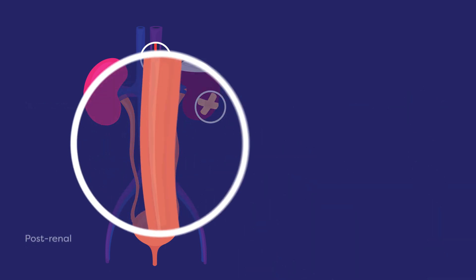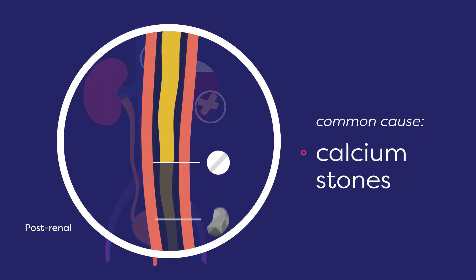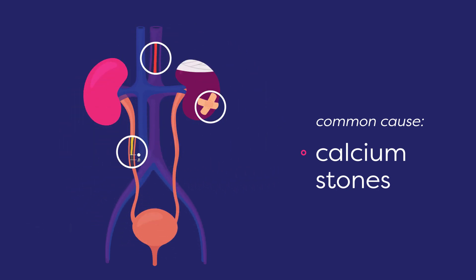Some drugs also obstruct the flow of urine from the kidneys. A common cause is calcium stones from excessive or high-dose calcium supplementation.